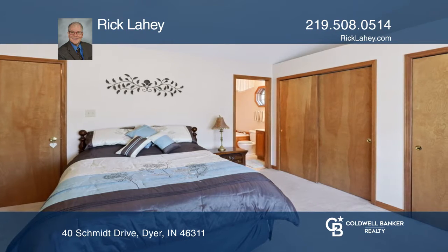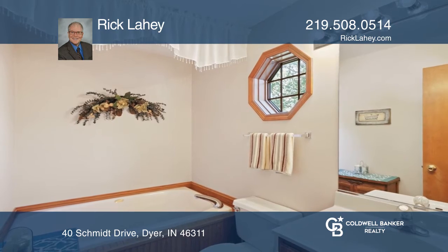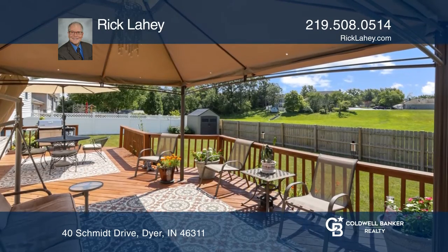The main bedroom features high ceilings and a jacuzzi whirlpool tub. Just a short walk to the community pool and forest reserve, this home is in a great location.